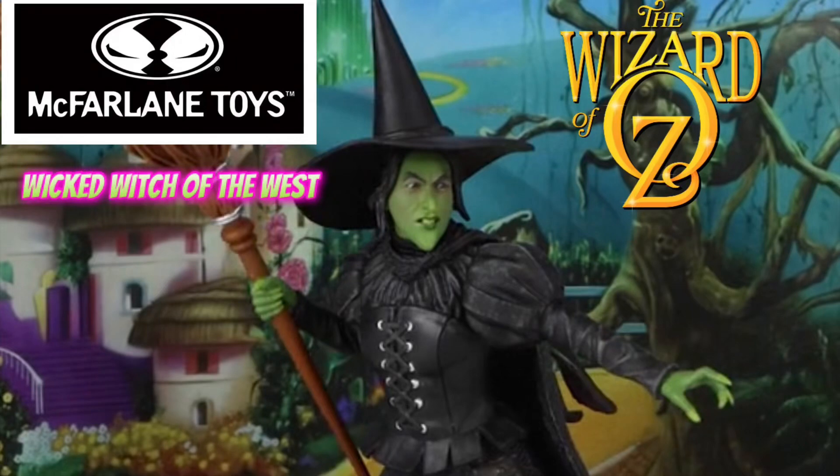Hey everybody, coming up we're going to take a look at McFarlane Toys' The Wicked Witch of the West figure from the film The Wizard of Oz. So stick around.